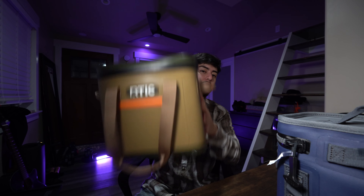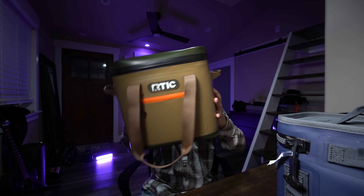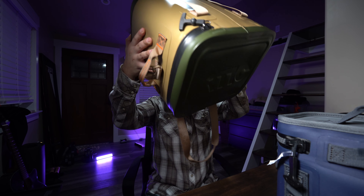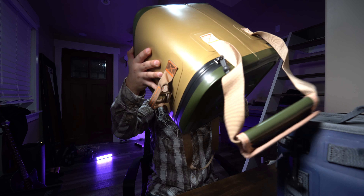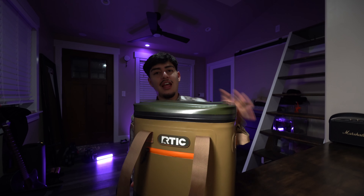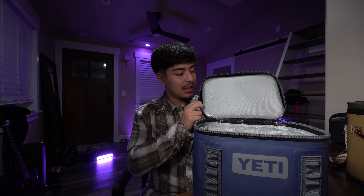The Yeti passed the flip test with flying colors — A-plus. The Arctic also passed, which was a relief. So they're both leak-proof, which is great. The Yeti comes with a three-year warranty while the Arctic comes with a one-year warranty.